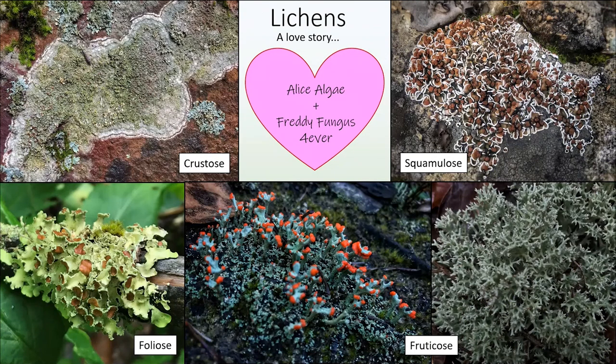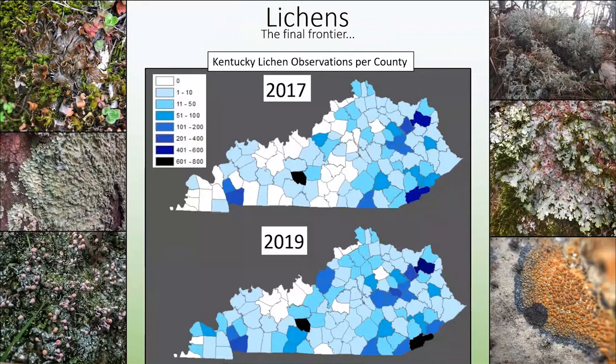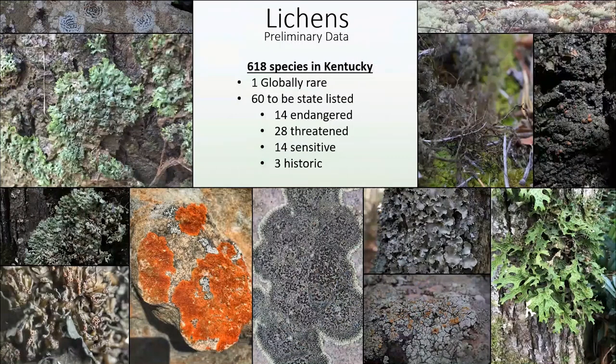Since you had a presentation on lichens with Kendall, I won't go into too much detail, but lichens are a symbiosis between algae and fungi and come in several different forms: crustose, which live within their substrate and cannot be easily removed; foliose, which are the leaf-like lobes; squamulose, which is a series of overlapping small lobes; and fruticose, which are a combination of squamules at the base with tall stalks. Currently there are 618 species found in the Commonwealth, 60 lichens are qualified to be state listed, and one is globally imperiled.